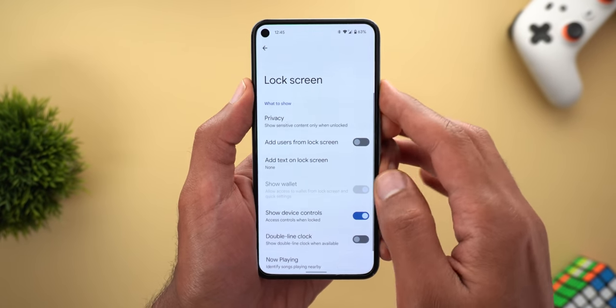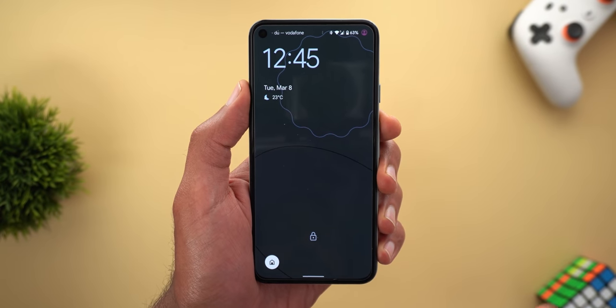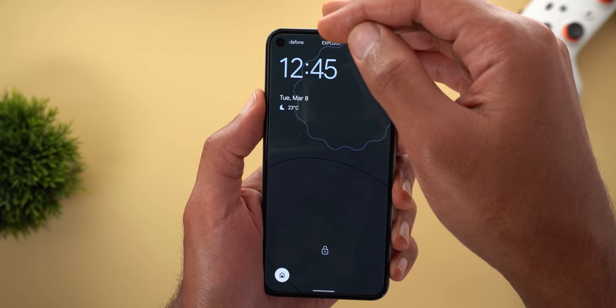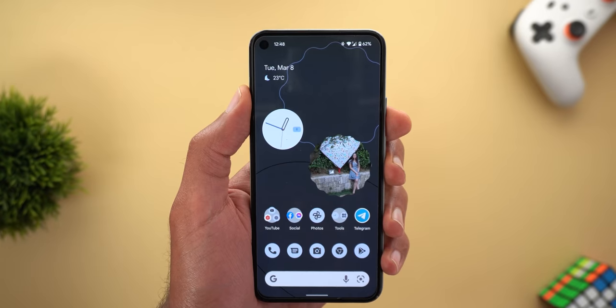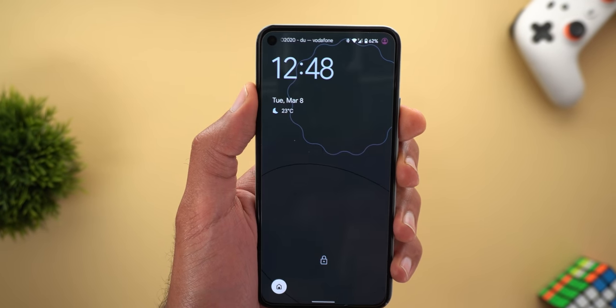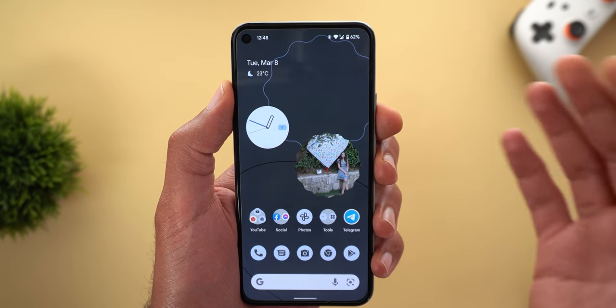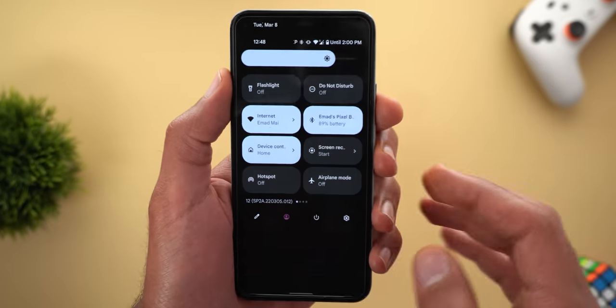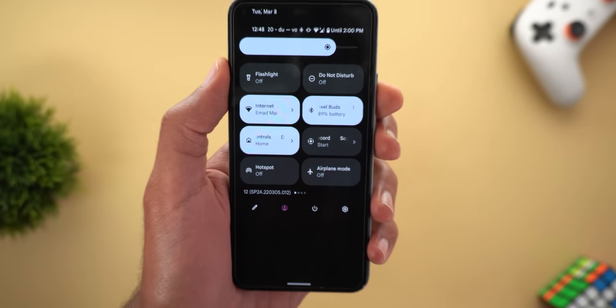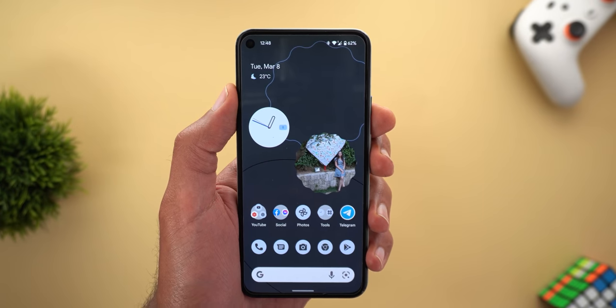This option will allow you to turn off the centered clock of Android 12 in case you don't have any notifications, and it will always stick towards the top left corner. As per Google, the At a Glance widget should be able to show you the battery percentage of your Pixel Buds on the lock screen and other supported accessories as well, but unfortunately the feature didn't show up yet on my phone. I will create a separate video to talk about these missing features once they show up.